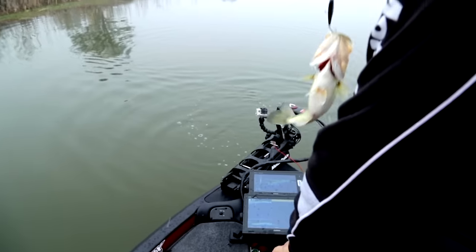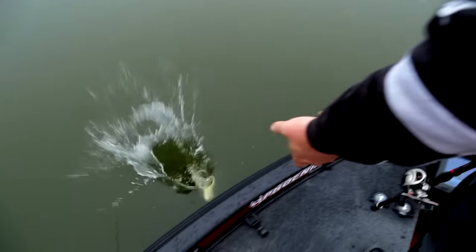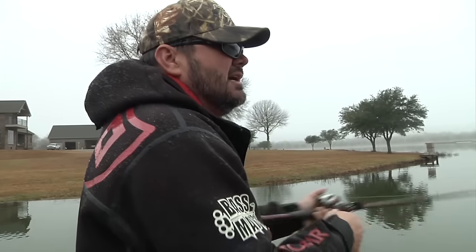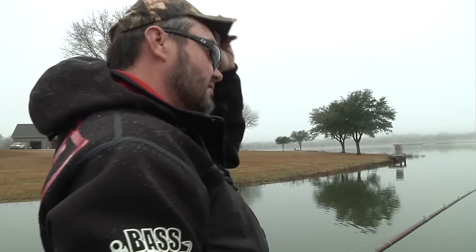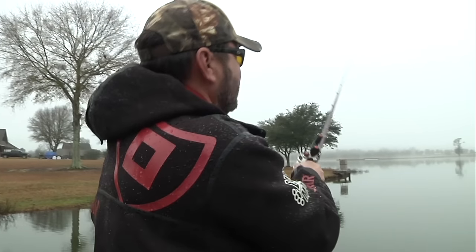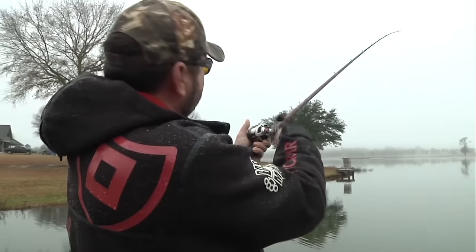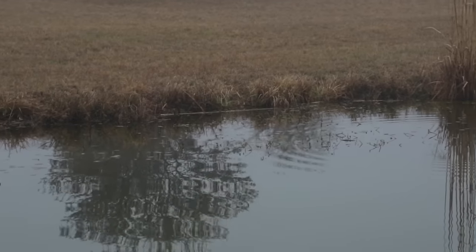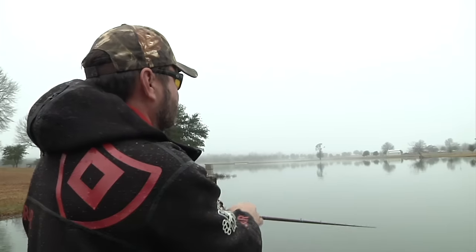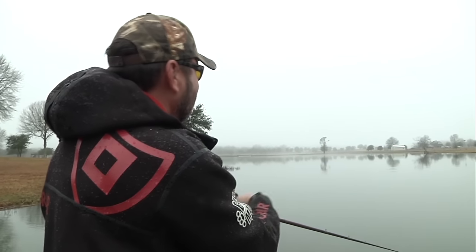This is a real typical weather scenario for this time of year. Our humidity is so high and it's really gotten warm. The last couple nights it's hardly got below 60. The ground hasn't warmed up yet, so with the water still being colder and the ground being colder — that's living in the south. This is just real common for this time of year.